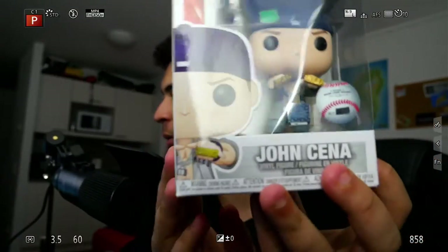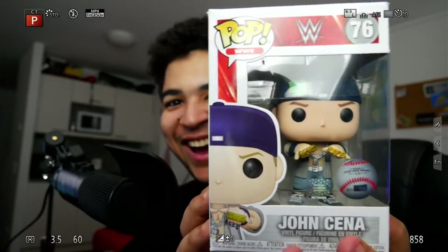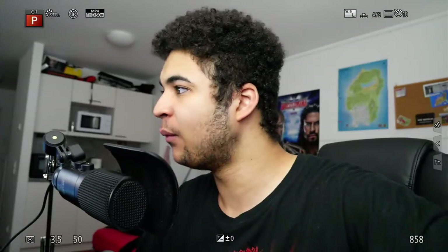So yeah, it's the old Thuganomics John Cena. I'm surprised you guys can actually see him. Number 76 of the collection. It's just a little unboxing video — I just thought I'd treat you guys again. I'm going to be trying to get my hands on like one or two of these a month from now on.